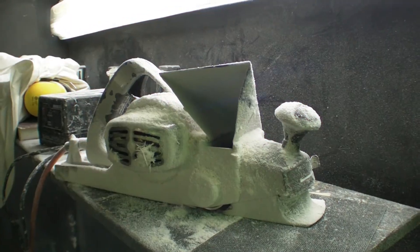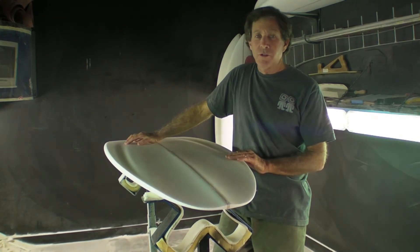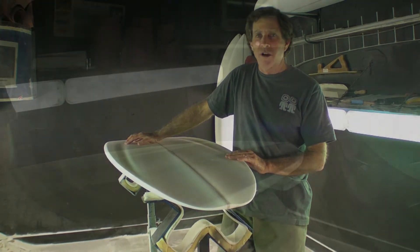The shaping has changed a lot due to the shaping machines, and I think this is mostly a good thing, though it has a few downsides in my opinion. As for the future of the bonzer, we'll just keep refining it and trying to push the limits further and further in performance.